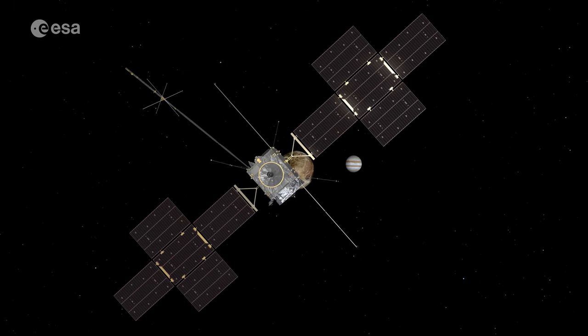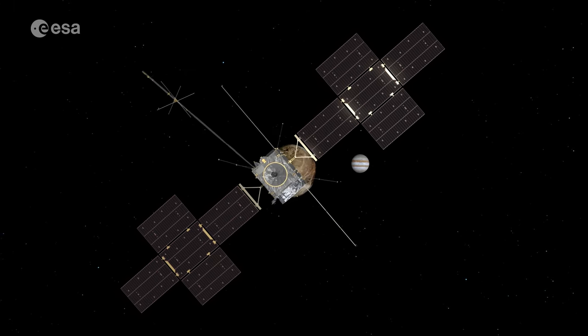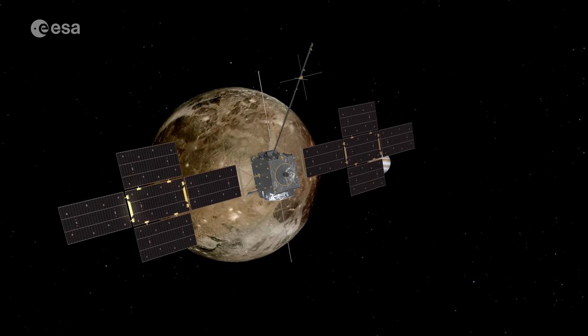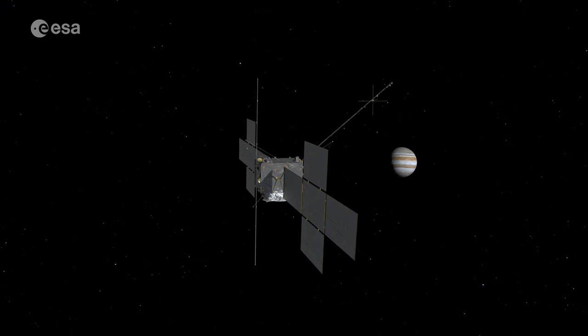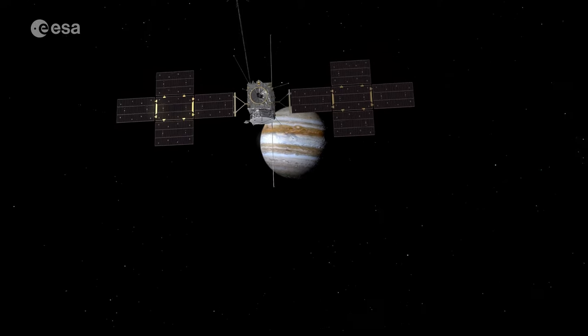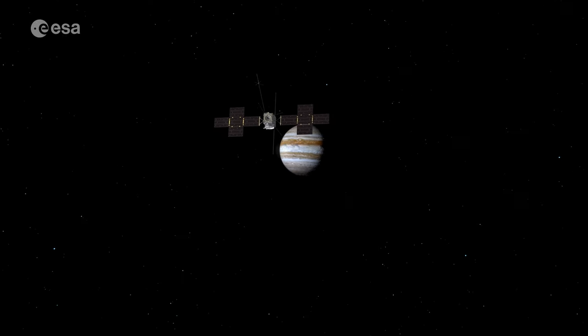But lander or no, both JUICE and the Clipper will carry advanced instrumentation designed to tell us whether or not those moons in fact carry the chemistry of life. It will take years for those probes to reach Jupiter, but nonetheless, it is an exciting time for space exploration.